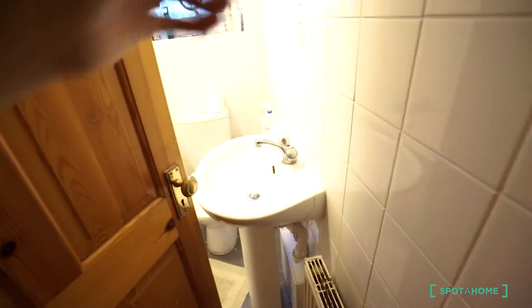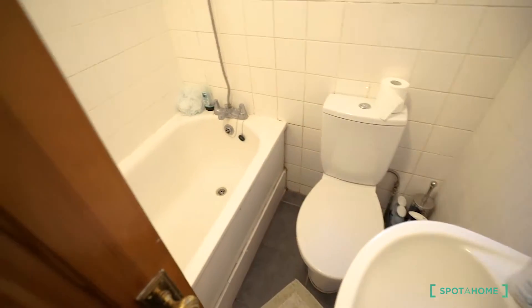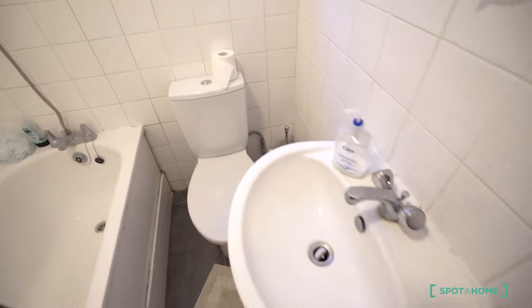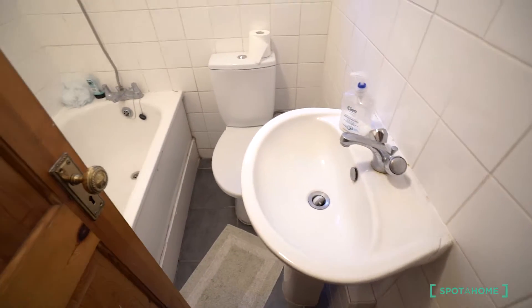Let's see the bathroom — it's the last stop here. This is the bathroom. It's a small bathroom but you have everything you need: the tub, the toilet, and the sink. And we are done here.